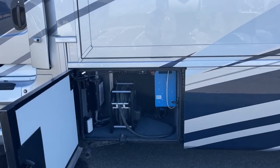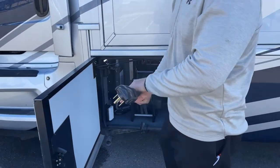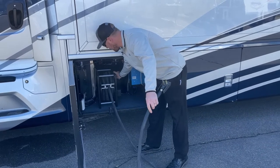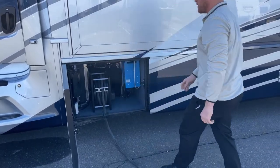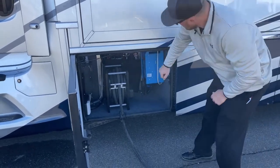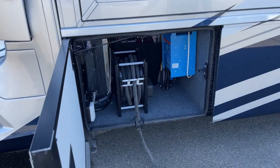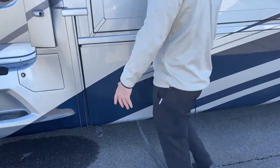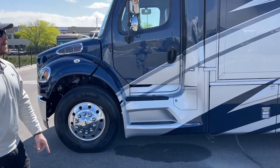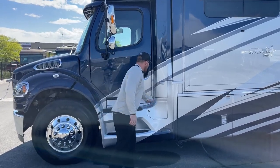Last on the outside, we have the power bay: a 50-amp, 50-foot power cord — manual extend and power retract with a little cut-through so we can close and lock the door while hooked up. Right next to that is the Victron 2,800-watt inverter. That inverter supplies 110-volt power when we're boondocking — it takes 12-volt power from the batteries and converts it to 110-volt to run the refrigerator, TV, outlets, and that kind of stuff.